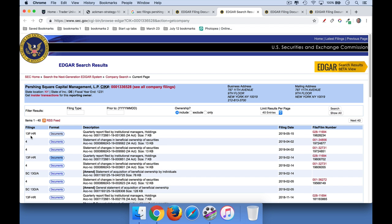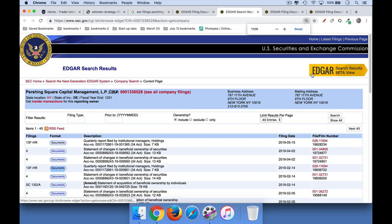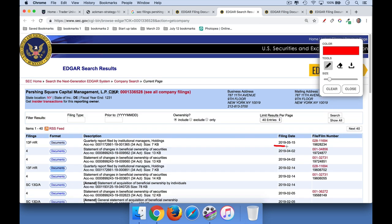These are the quarterly reports that are required to be filed by institutional investors above a certain size. And Bill Ackman manages billions of dollars so he's required to file one of these. You can see the different filing dates here. The most recent filing date is May 15th and the one before that is February 14th, 2019. So there is a lag here, but it still gives us an idea of what he is doing.